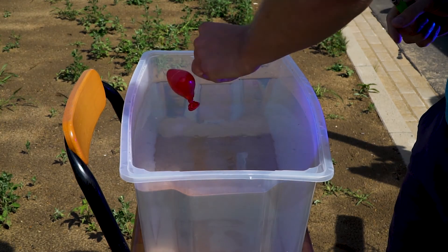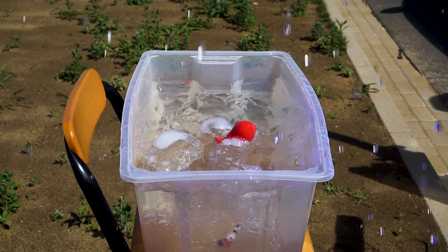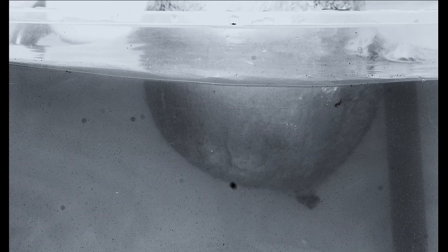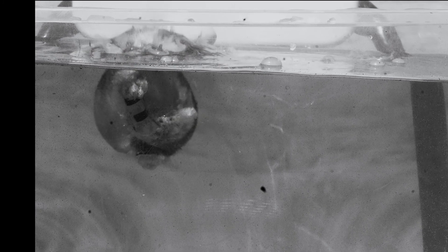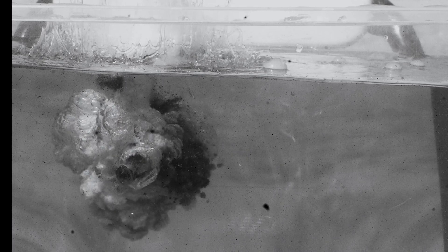It was still quite small, hitting the water at the bottom. Probably next time I should change the water from time to time.